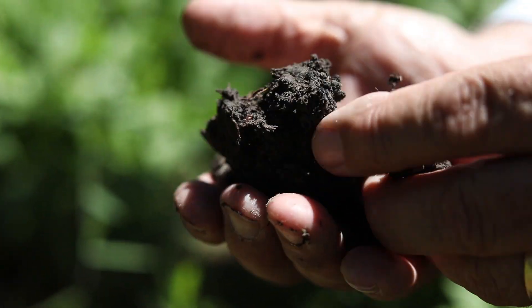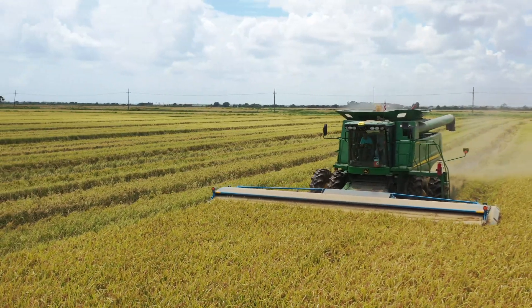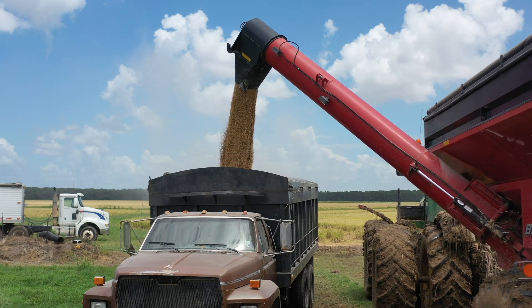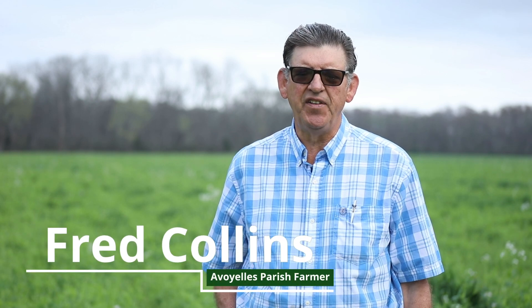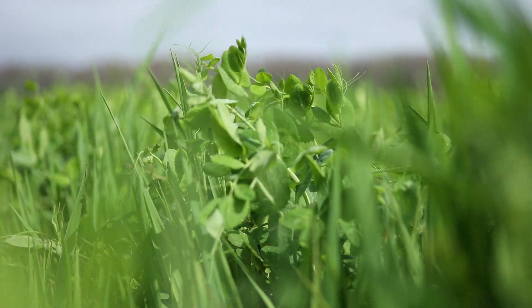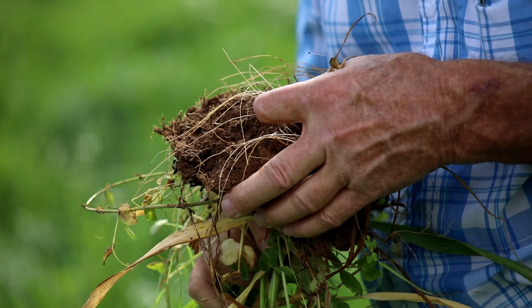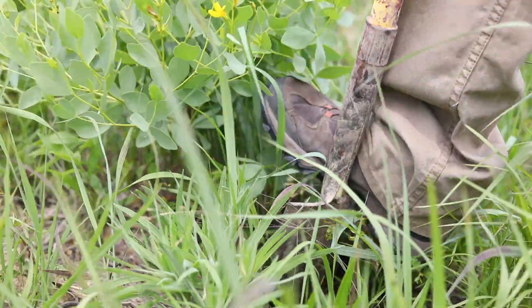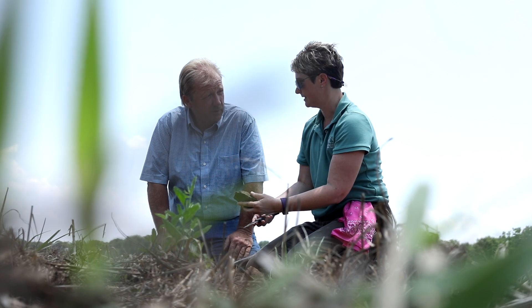Soil is the foundation of our food system, and its health is essential for sustainable agriculture. Soil health gives me the ability to be more ecologically effective in my farming practices. When you walk across your fields, you're walking across the top of a factory. The bacteria, the fungi, and all the different soil critters are eating and living year-round — we need to give them a food source year-round.